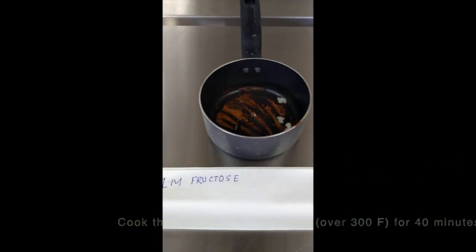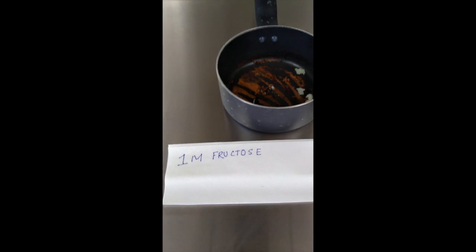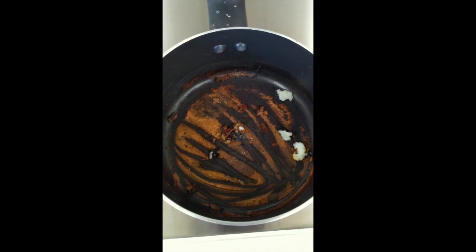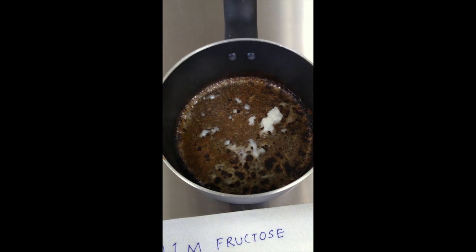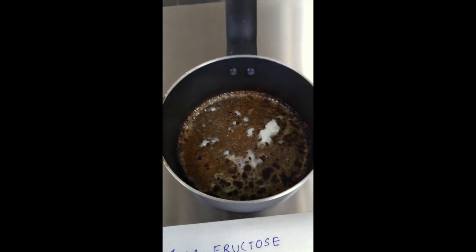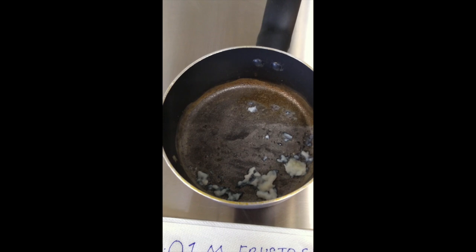The cooking pan did not work out, so I had to transfer the solutions to another pan and heat them. The first one is 1M fructose and the color is dark brown — it has completely changed color. The second one, 0.1M fructose, is nearly brown and black but there are still some hints of white egg remaining. The last one, 0.01M fructose, has started to brown but there is still some white remaining.